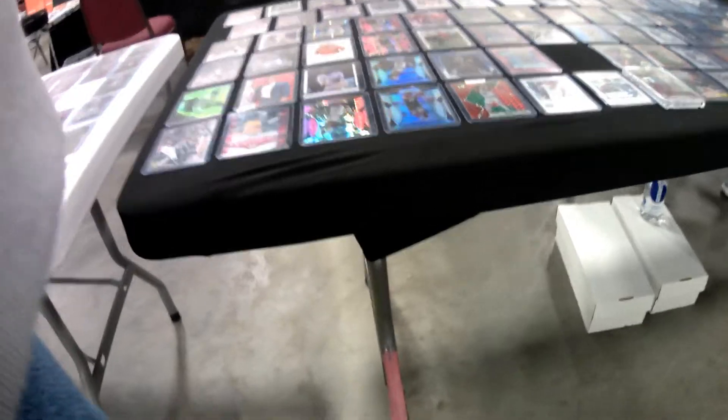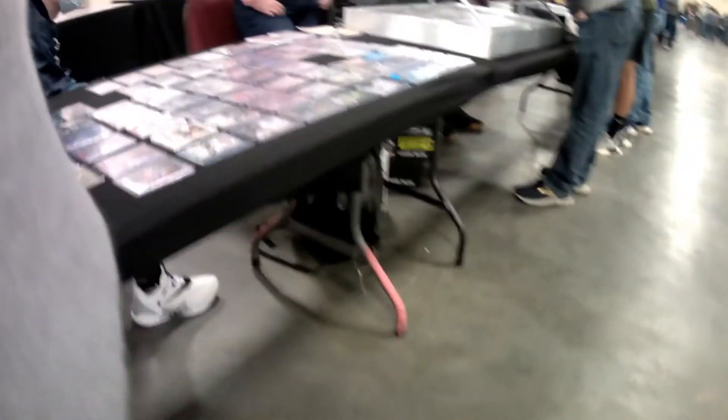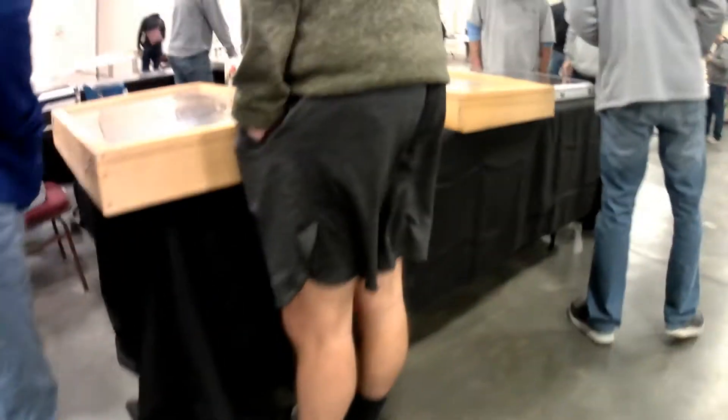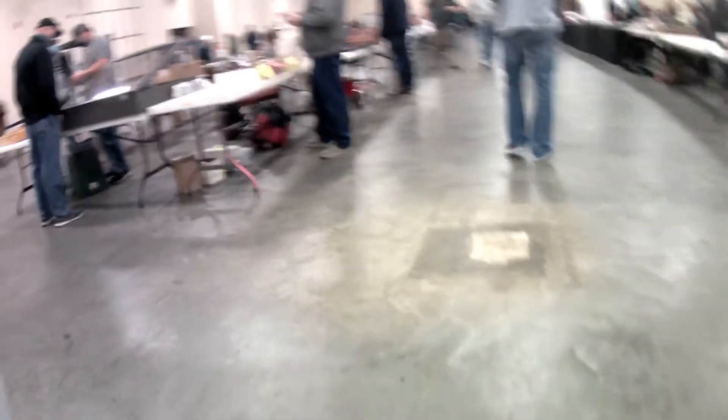I was going to try to get a bulk deal from him, but he wanted way too much — like $500 for everything. Here's another way guys set cards out, just laid out on a table. Personally, I would not set cards out like that because I'd be too afraid of people picking them up and walking off with a large crowd around. This guy had a lot of sports magazines — Sports Illustrated, Sporting News, and things like that. He had some cards too, but mostly magazines.